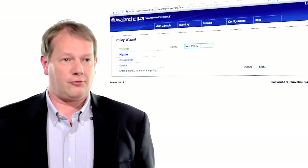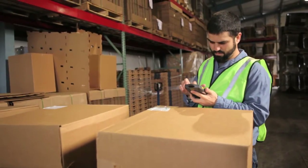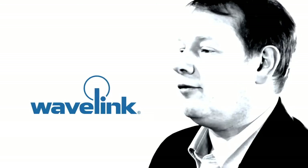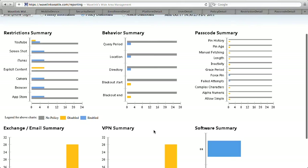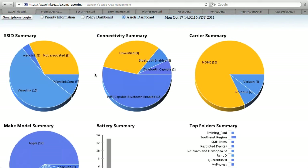We've ensured that all the policy frameworks we've built — from ones applicable to retail, to logistics, to the bring-your-own-device scenario — Wavelink meets all of those needs for all of those markets. We've also gone to great efforts within Avalanche to ensure that we have a reporting framework that's second to none.